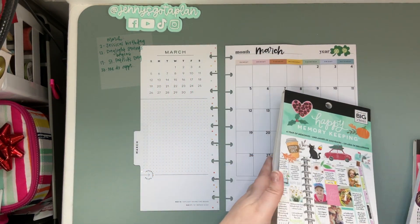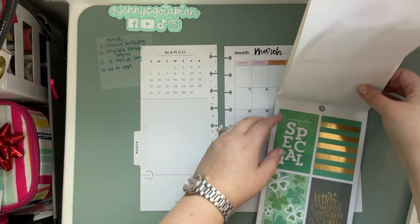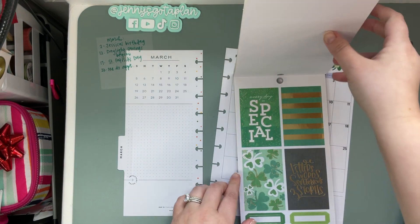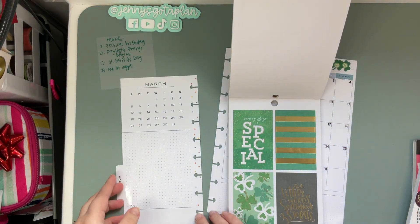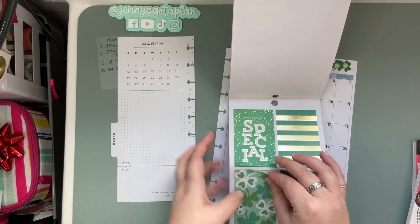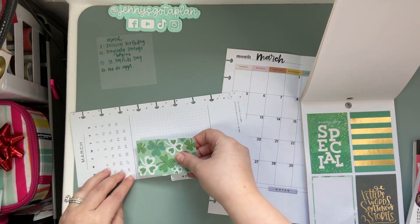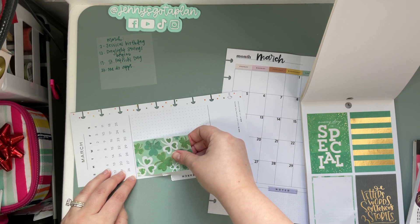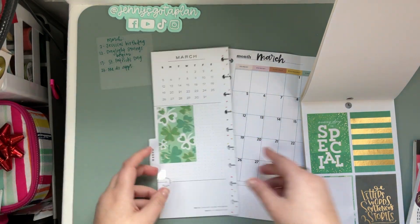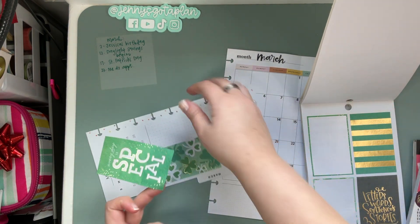We're going to go in with a Year of Memories — hold on, I forgot to turn off that loud heater, be right back. Now that that's taken care of, in this Year of Memories they've got really cute big stickers, and I don't often use big stickers but I feel like it works perfectly on this part of the monthly divider. So I think we'll just pop this guy here.